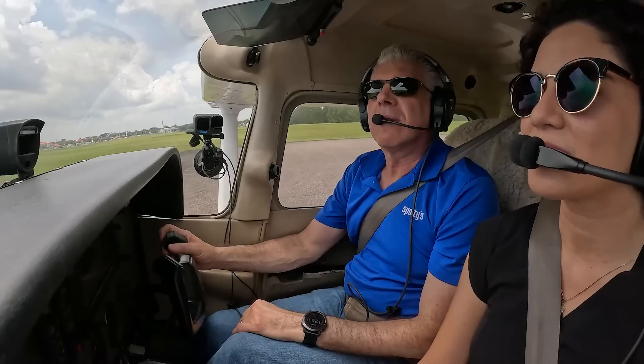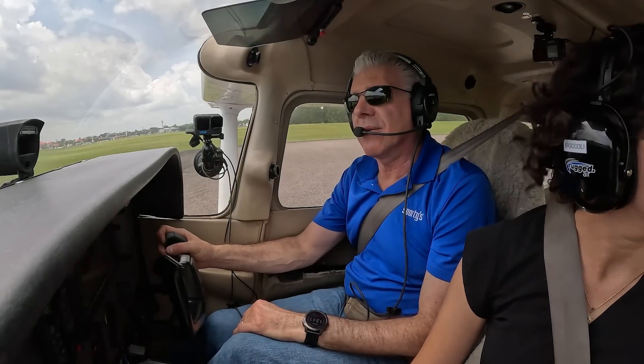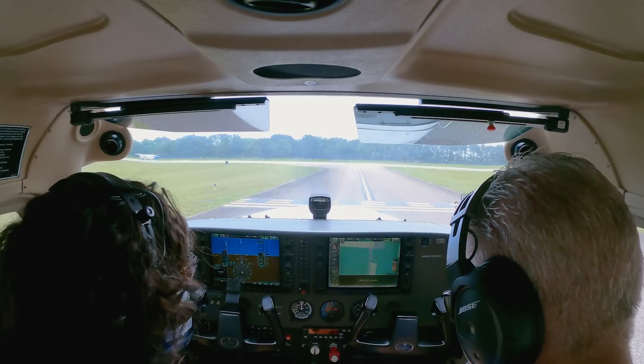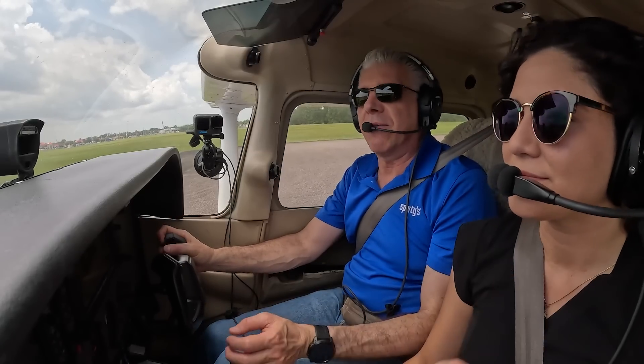Craig Tower, Cessna 814 Mike Victor, hold short runway five, southeast departure. 814 Mike Victor, Craig Tower — no delay, right turn on course, runway five, clear for takeoff. No delay, clear for takeoff, runway five, 814 Mike Victor.